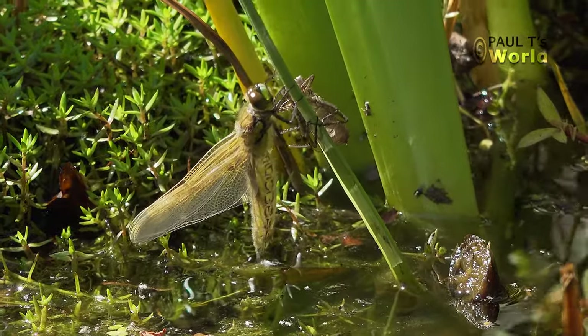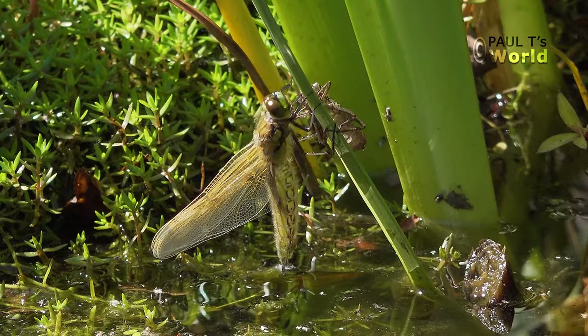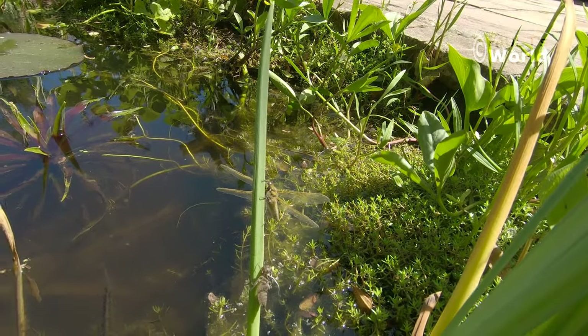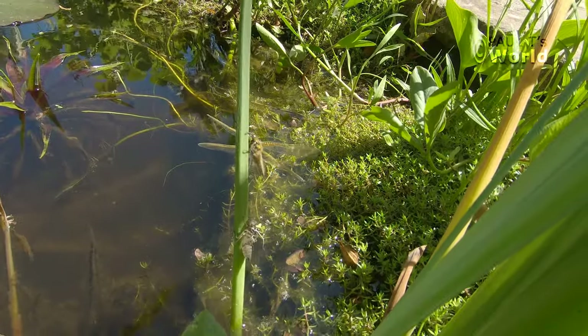Magnificent. I'm so glad I noticed him. I normally look around the pond ever so carefully, and I was about to leave to go and have a coffee — I just noticed him.